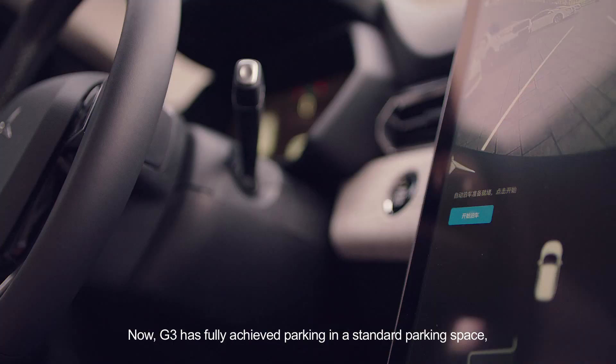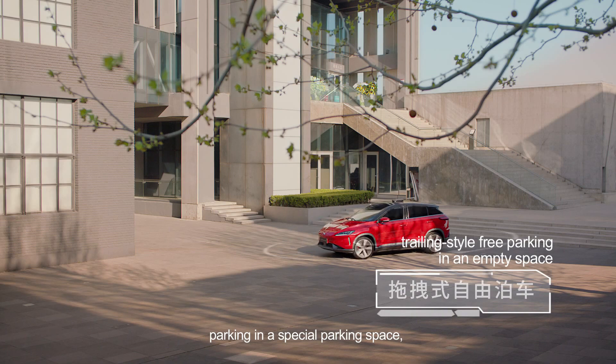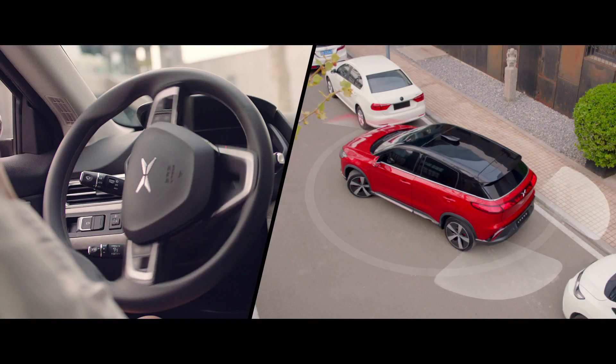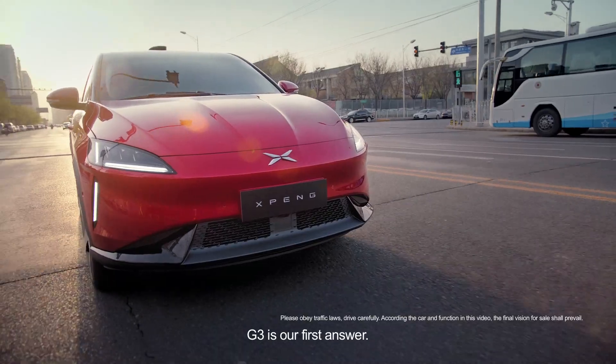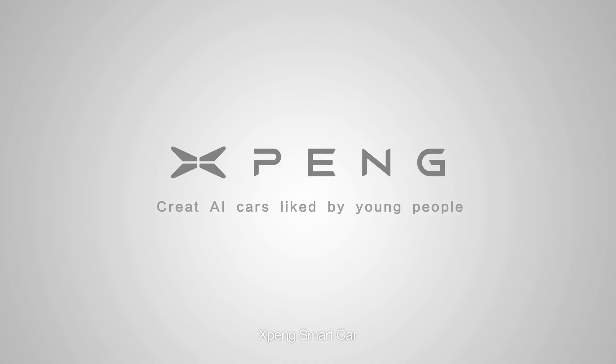G3 has fully achieved parking in a standard parking space, parking in a special parking space and even trailing-style free parking in an empty space. For the exploration of smart driving in the future, G3 is our first answer. Xpeng Smart Car.